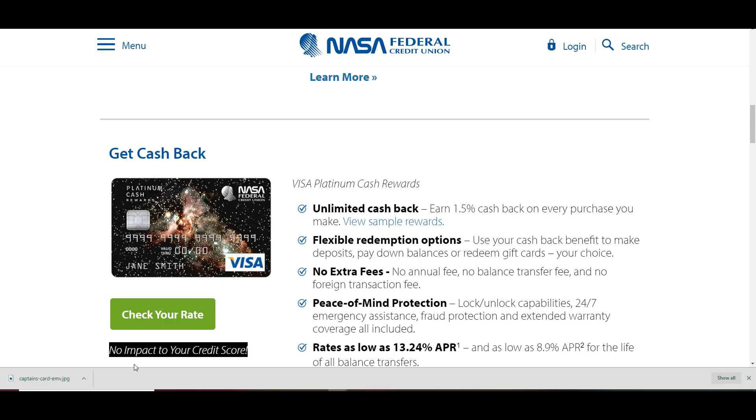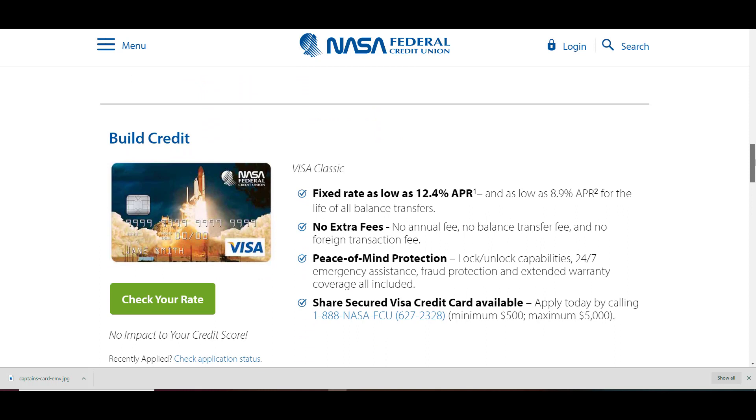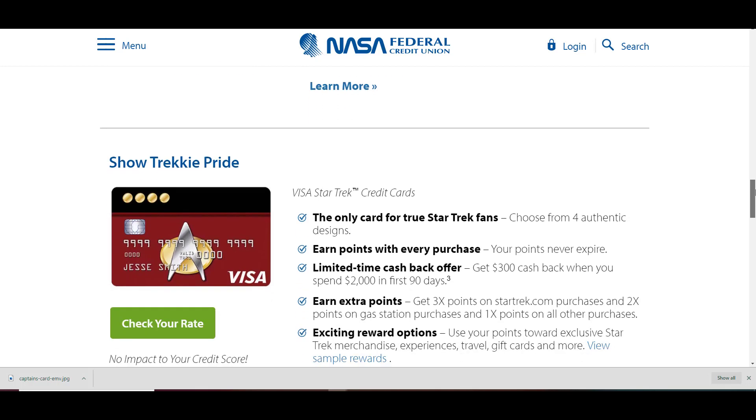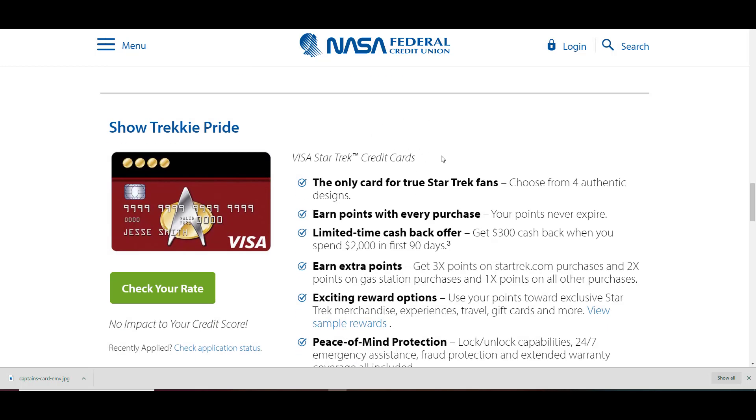No impact to your credit score. They also have a Share Secured Visa card available, where you can have a minimum of $500 to a maximum of $5,000 credit limit.